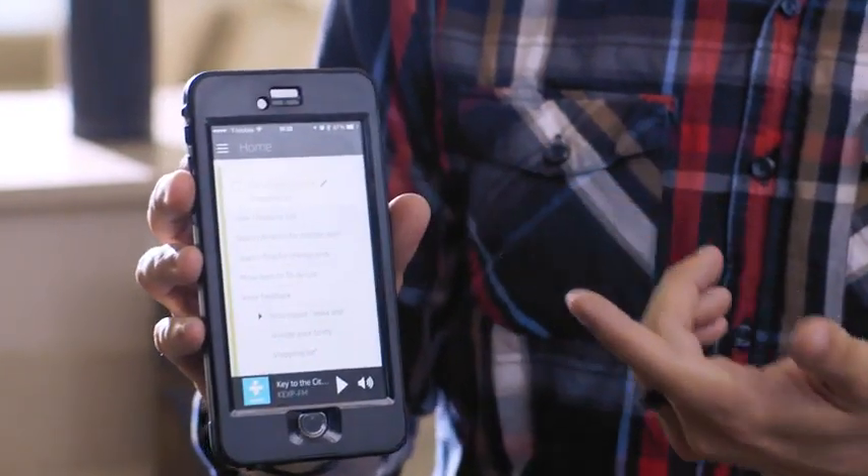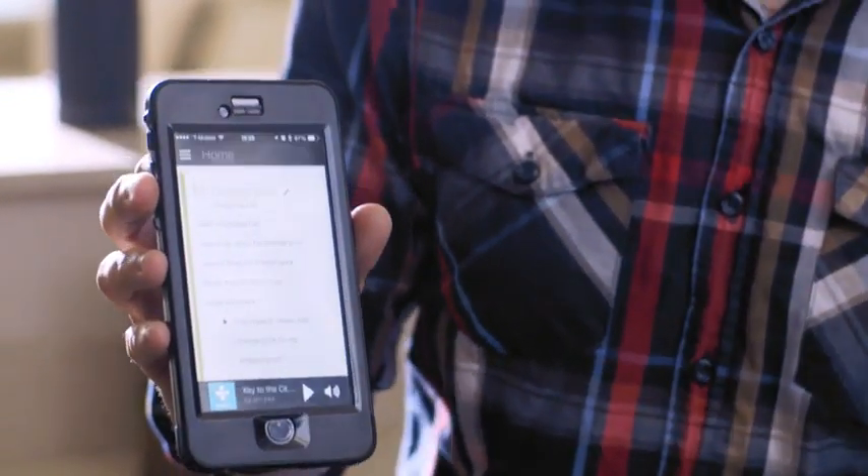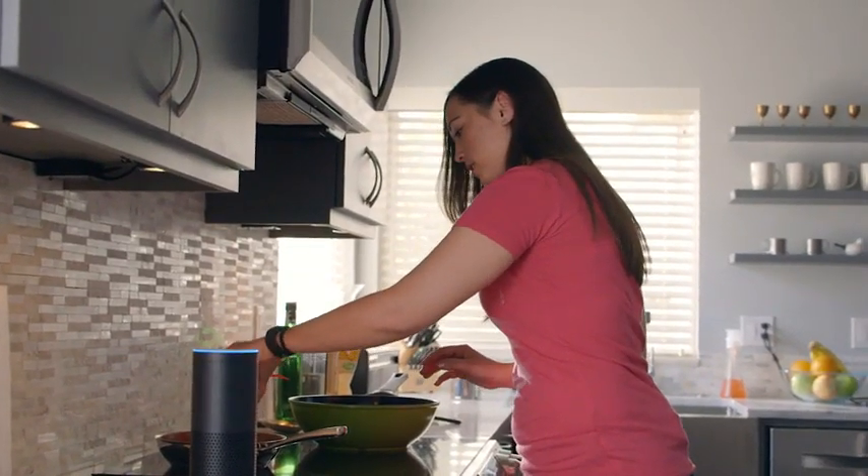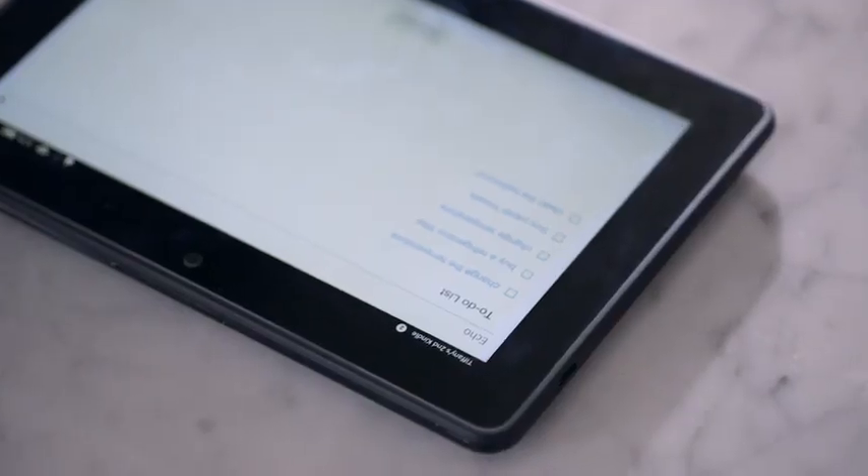The Echo app is useful for keeping track of to-do lists and other info on your device. What's great is that, for example, if I want to read exactly what's on my to-do list that I added through the Echo, I can also access it even if I'm not at home.